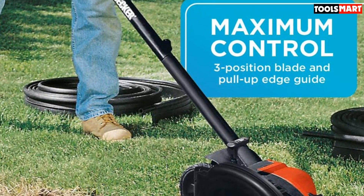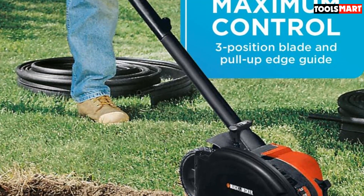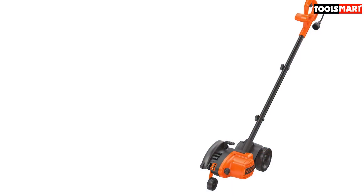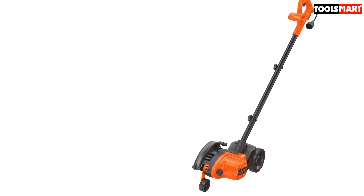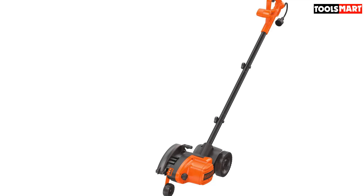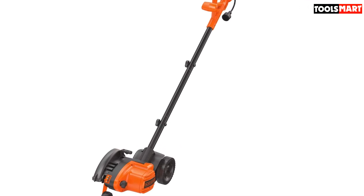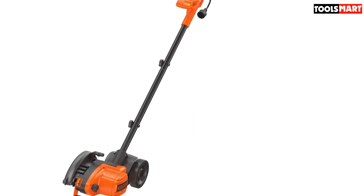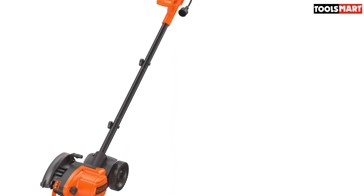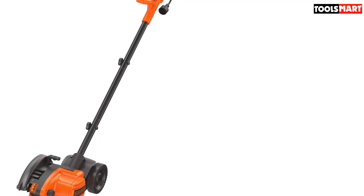Control and comfort are assured thanks to the inclusion of three wheels — two at the rear end and one in the front. There's also a three-position blade depth adjustment, which provides easy control over the corners and edges that you work on. The lawn edger also comes with an exclusive pull-up guide, which makes for a smooth transition from a landscape trencher to an edger.